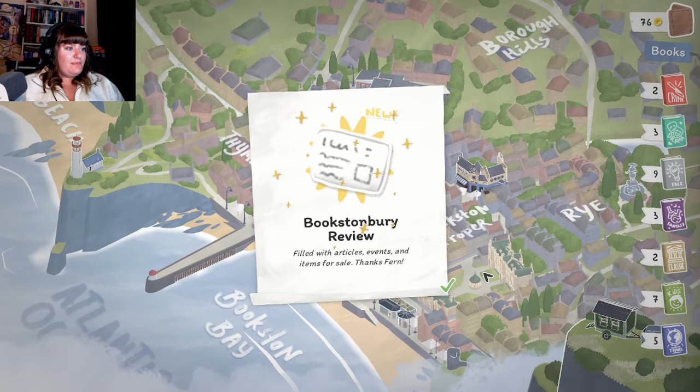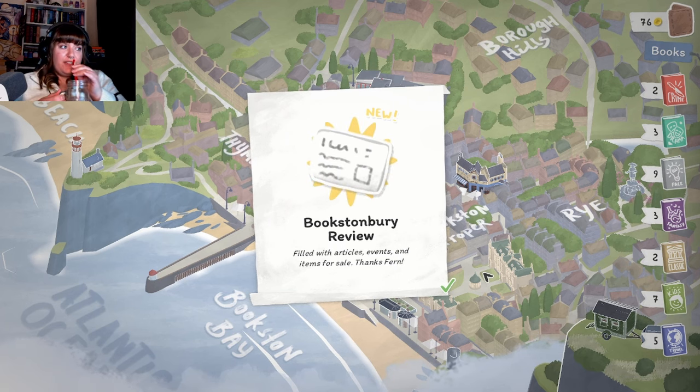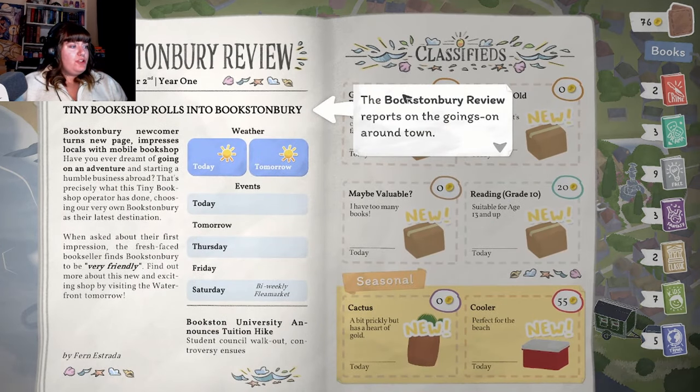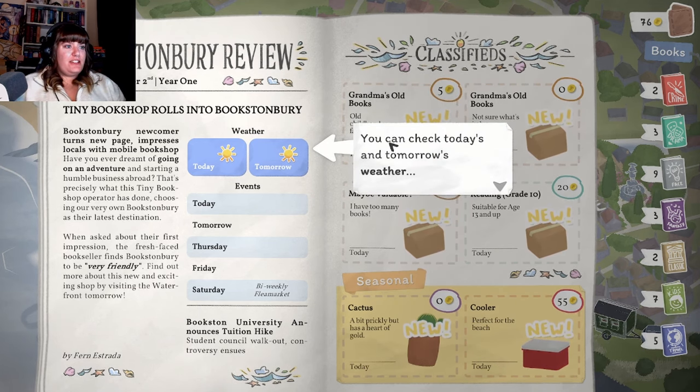Here we go! "Bookstonbury Review, filled with articles, events, and items for sale - thanks friend!" Have a little sippy sip. The Bookstonbury Review reports the ongoings around town - this is a lot of information to take in. You can check today's and tomorrow's weather just in case it moves on. "Tiny Bookshop rolls into Bookstonbury! Newcomer turns new page, impresses locals with mobile bookshop." It's sunny, no events today. Saturday there's an event - Bookstonbury University announces tuition hike, student council walkout!